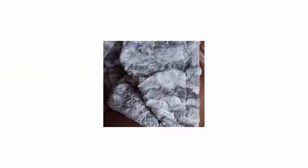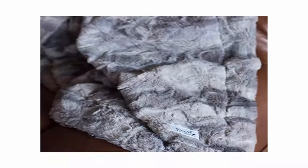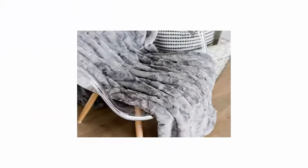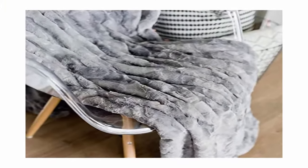100% guaranteed: this high-quality soft and comfy faux fur throw blanket does not shed and has a 365-day manufacturer warranty. Easy maintenance: keep your luxury faux fur throw blanket looking brand new by machine washing cold and hanging or drying flat.